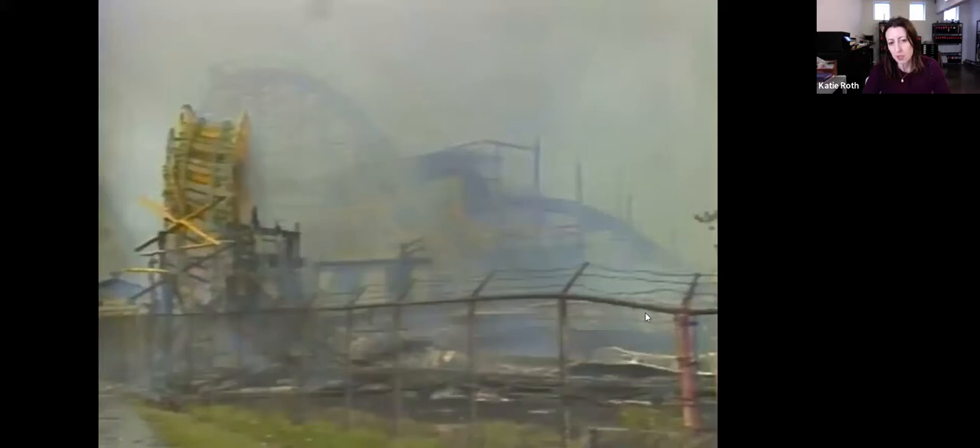This is a picture from the devastating fire at Idora Park in the mid-1980s, where they sadly lost their park but the firefighters heroically saved the carousel.